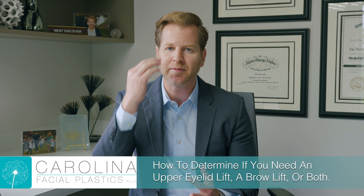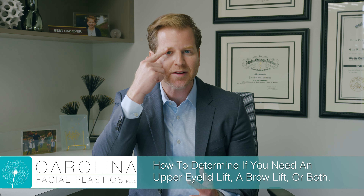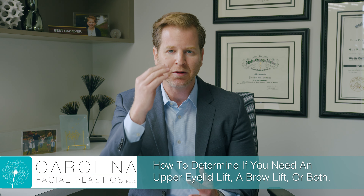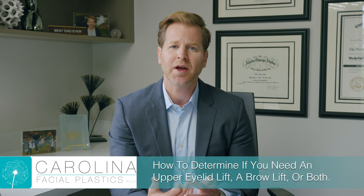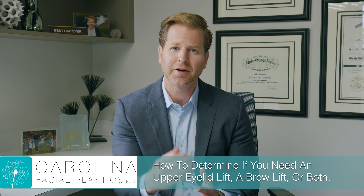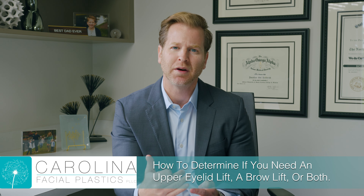What happens is over time, sometimes people's eyebrows come down, they get excess skin of that upper eyelid, and they lose that architecture through there. So we have to evaluate your proportions to figure out what's happened with your face and try to figure out why it is your eye doesn't appear as open and awake.